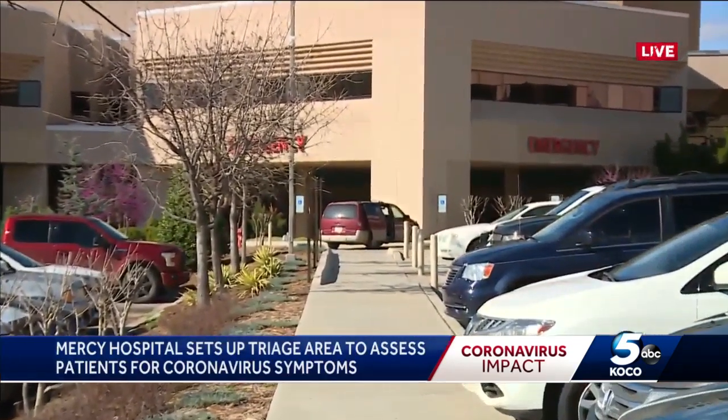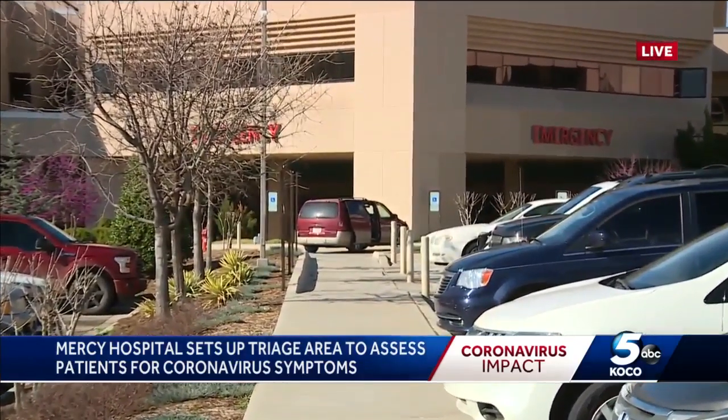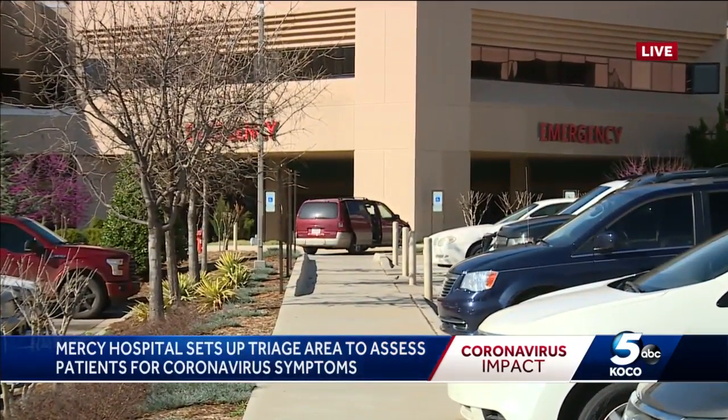That's right, Jessica, that new triage area is set up outside in front of the emergency room. A nurse will come outside and assess that patient, and if the virus is suspected, that patient will be isolated to zone three, a separate area from other patients.